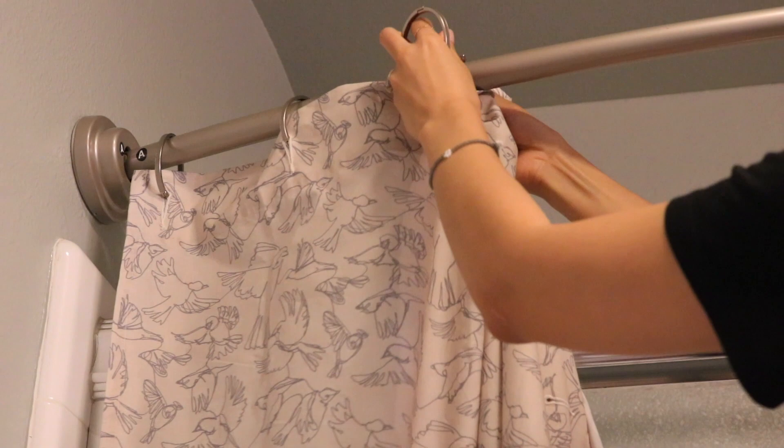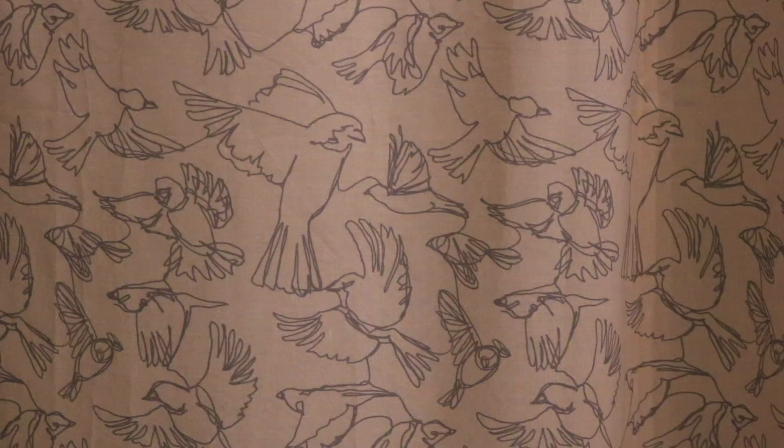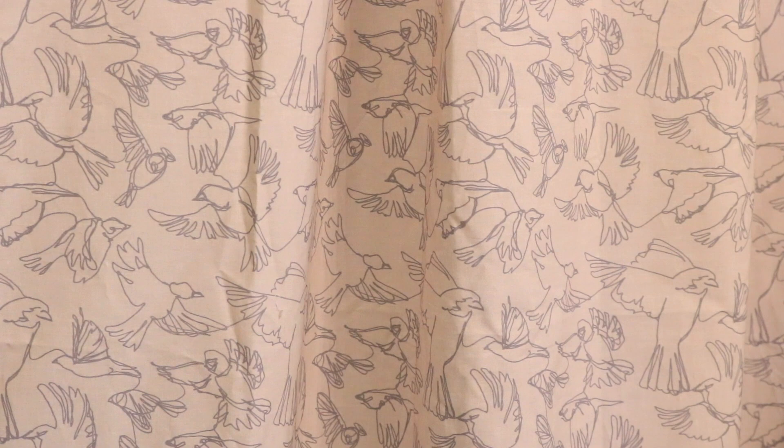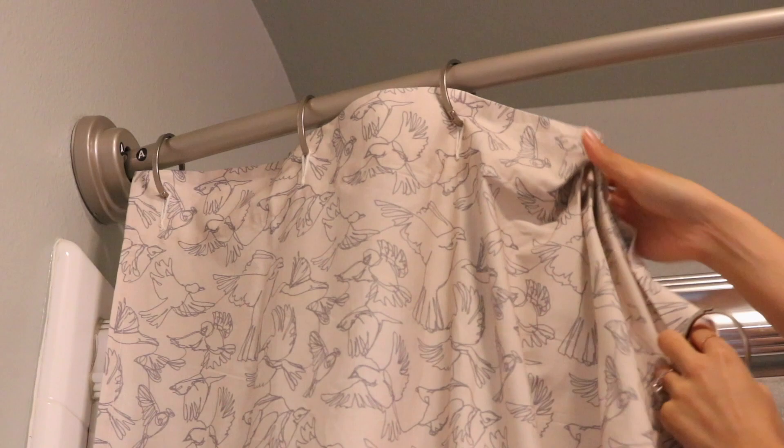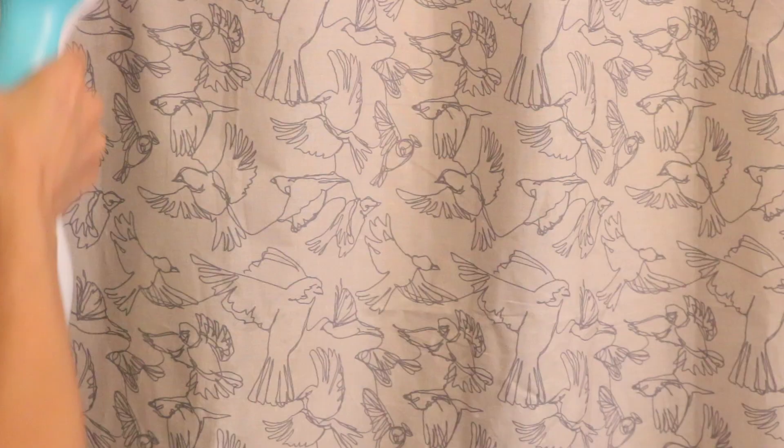I waited two months for this shower curtain to arrive. It's from Pottery Barn and it's like the cherry on top for me — this was what I needed to bring in that romantic, slightly whimsical touch. These birds remind me of doves, and something about outlined birds really brings me a sense of calm and serenity. I just love this curtain. I'm trying to work on only buying things I really love on their own — even when decorating a room, not just thinking about how it all looks together but falling in love with each piece individually. This curtain is an example of that.